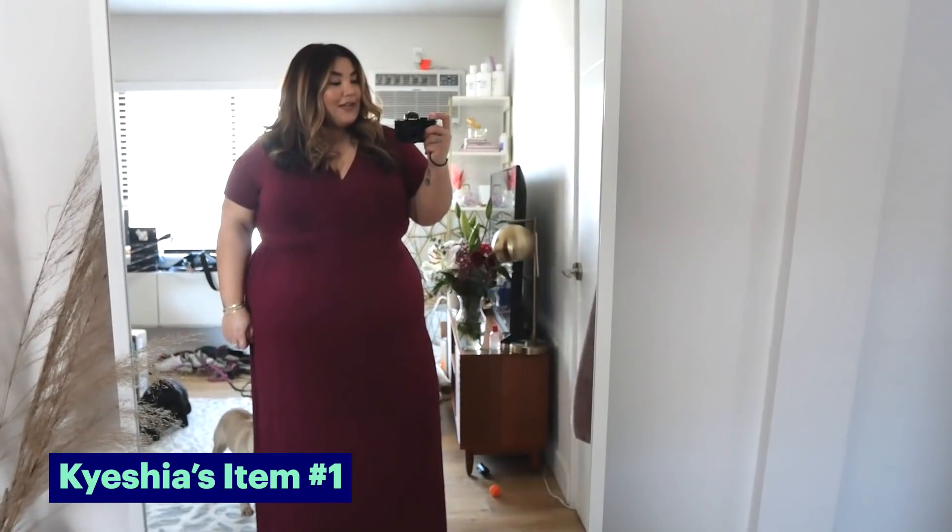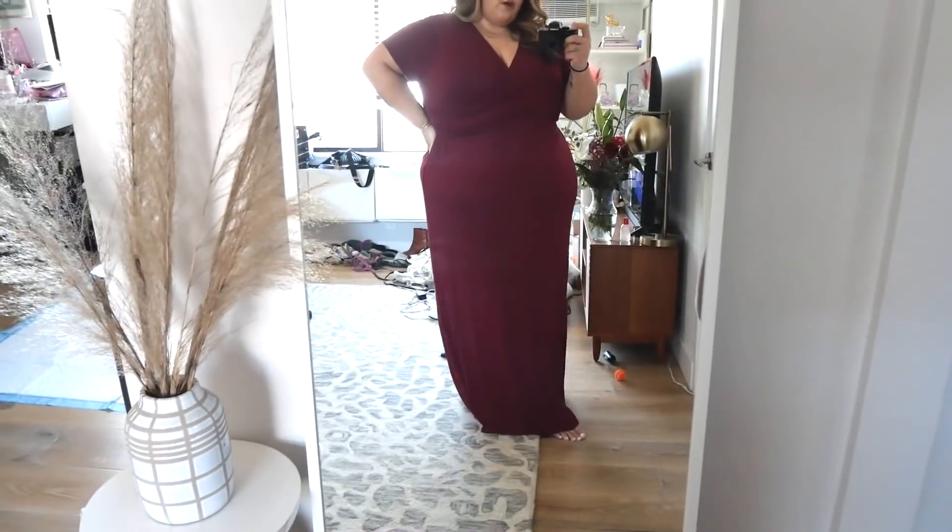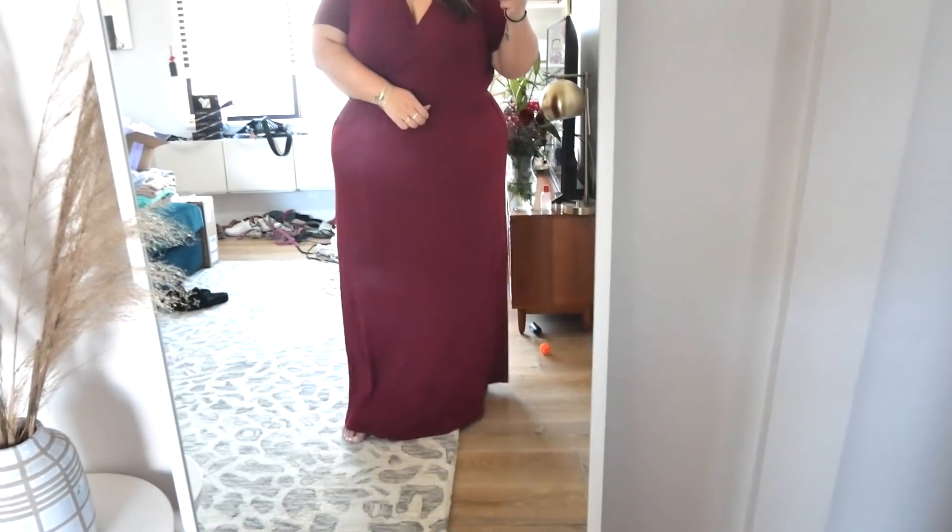So here is that first outfit. I think this is a really pretty color and the fit is nice. I would probably size down — it is a little bit loose in places that I tend to like it more fitted. This is an option I probably wouldn't have chosen for myself, but I think it's cute and easy. I might style it with a belt, but I think it's a nice, easy, pretty dress.